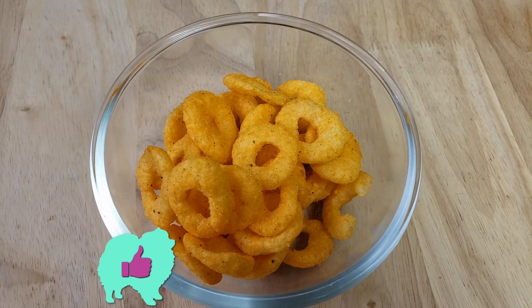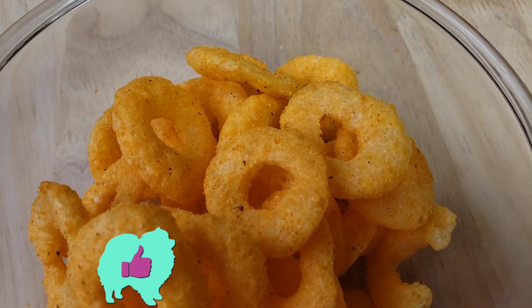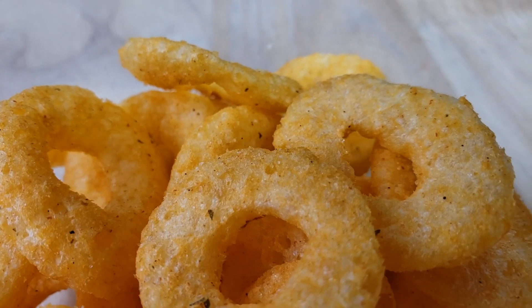Alright guys, welcome back. Our rating system: thumbs up if I'd buy it again, thumbs down if I wouldn't buy it again. So for me, this is a thumbs up. Once again, Mr. Chips — you notice that there's a lot of these Misters going around. Mr. Chips takes you on a journey.